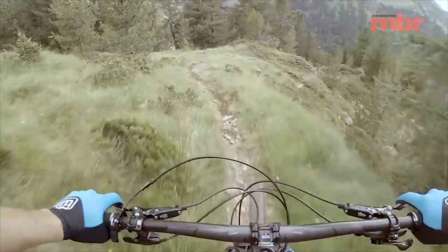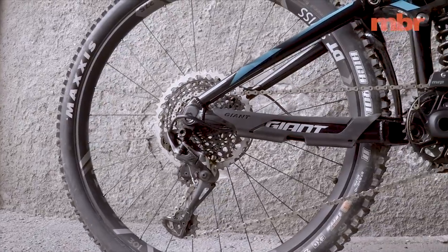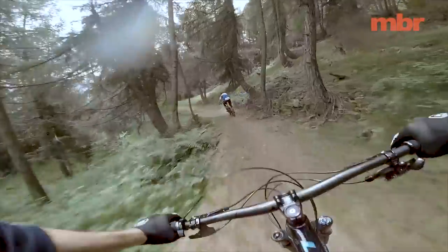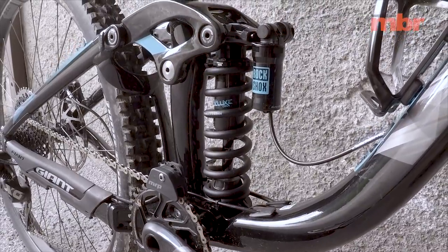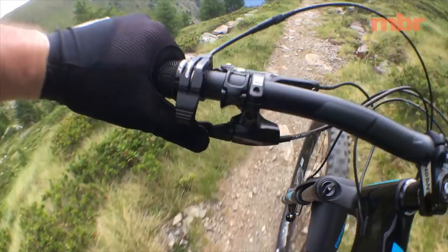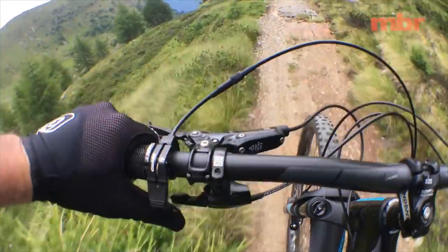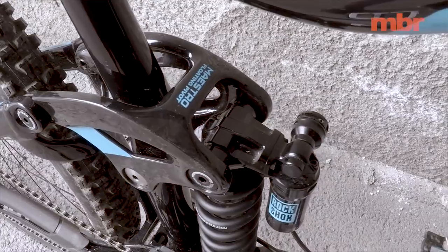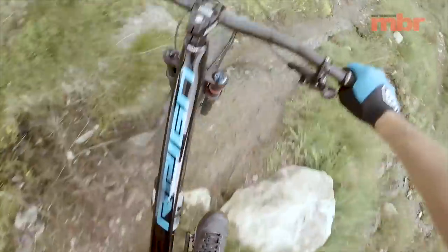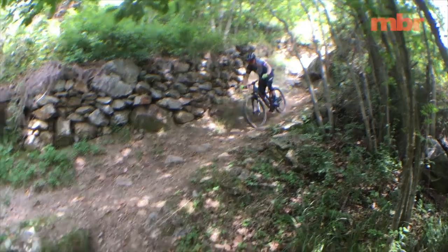Giant hasn't just stretched the front end of the Reign — it's also made the rear end boost, improving wheel strength and tire clearance. The most obvious difference though is that the top end Reign Advance Zero is running a coil sprung RockShox Super Deluxe Shock. It's even got a remote on the handlebar to firm things up for grinding up climbs or sprinting to the finish line. The suspension linkage has also been tweaked to offer more mid-stroke support, and the addition of a longer stroke trunnion mounted shock means the 160mm travel will be more consistent even on the longest stages.